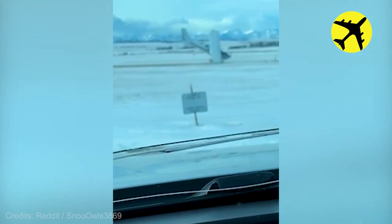Due to strong winds, this plane flipped over. Luckily, the pilot was not injured.